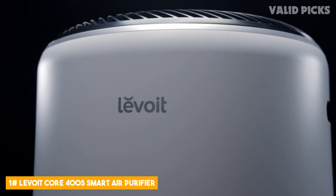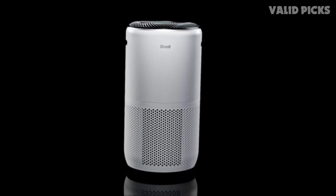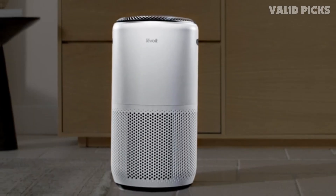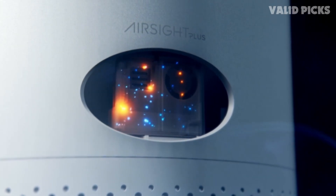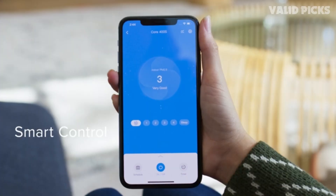Number 1: Levoit Core 400S Smart Air Purifier — a cutting-edge solution to enhance the air quality in your home or office. This advanced air purifier is designed to provide you with clean and fresh air, ensuring a healthier environment for you and your loved ones. Equipped with smart technology, the Core 400S allows you to control and monitor air quality effortlessly. Through the user-friendly VeSync app, you can adjust the purifier's settings, set schedules, and receive real-time air quality updates, all from the convenience of your smartphone, maintaining optimal air purification without any hassle.